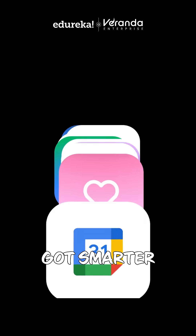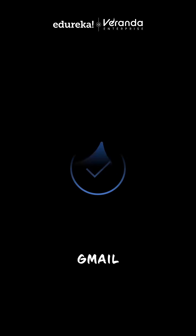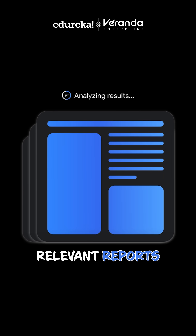Third, deep research got smarter. Gemini can now check your Google Drive and Gmail to give detailed and relevant reports.